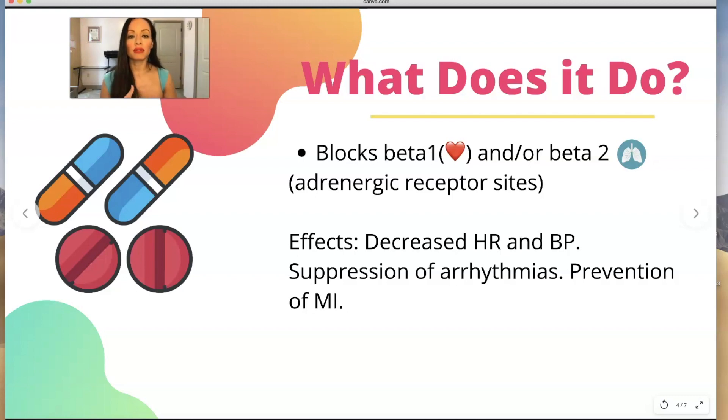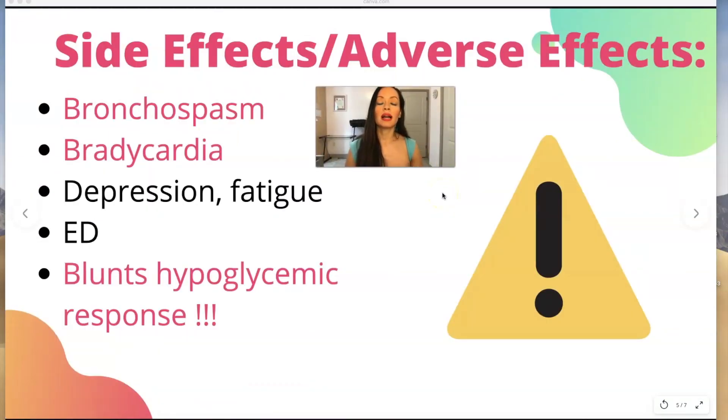Beta blockers mostly decrease your heart rate, not your blood pressure as much, and that's why this is not first line treatment for blood pressure — both because of its side effects and because it's not super effective for blood pressure to begin with. The ones highlighted in pink are the more frequently tested and more severe adverse effects. Especially if someone has chronic respiratory disease and they take a non-cardioselective beta blocker, they could potentially have bronchospasm — their airways just spasm and close. Anytime your airway closes, that's an emergency. It can also cause bradycardia, meaning too slow of a heart rate, which leads us to the most frequently tested NCLEX question on beta blockers.